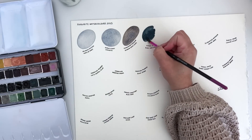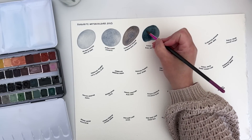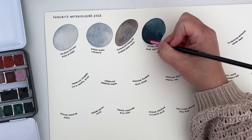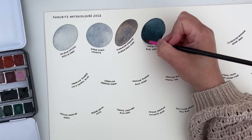Daniel Smith's Blue Apatite is a fairly new favourite for me as well. It's a lovely moody blue that leans towards teal rather than being a very inky blue and I just love blues like this — I can't get enough of them. I have so many dark moody blues in my palettes.